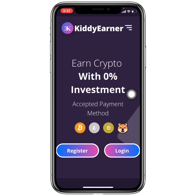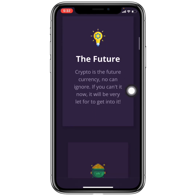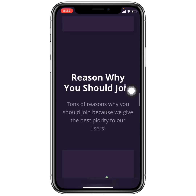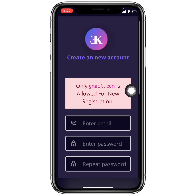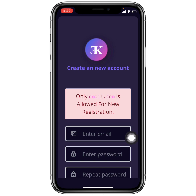The website is called Kittyena, and though you can earn other cryptos here, I am going to focus on Shiba Inu coin. To get started, click the link in the first comment or description, which will take you to the site. Click Register, enter your email address, create a password, repeat the password, solve the captcha, and then verify your email to log in and start earning.